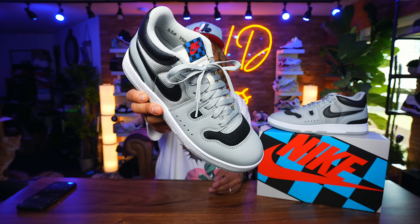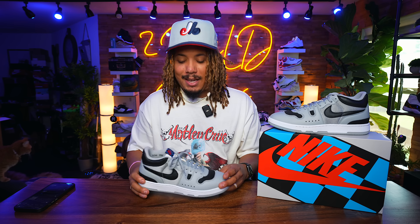Nike Mac Attack — stay tuned for the review, I'm going to get that out ASAP. Love y'all, appreciate y'all, and I'm out. Peace.